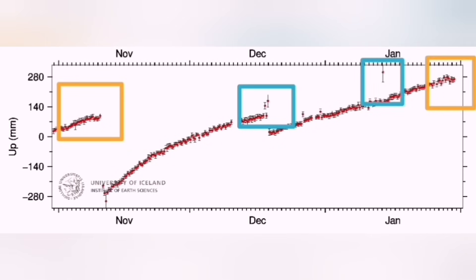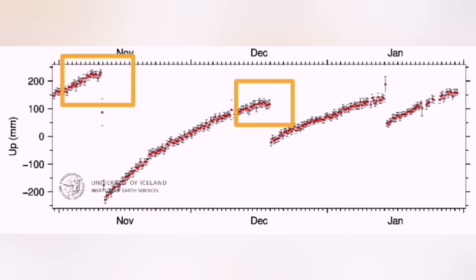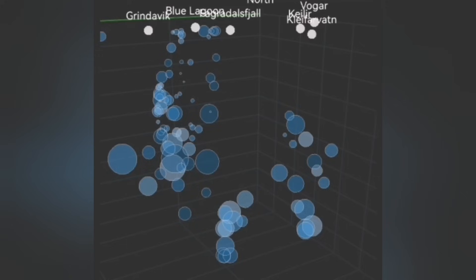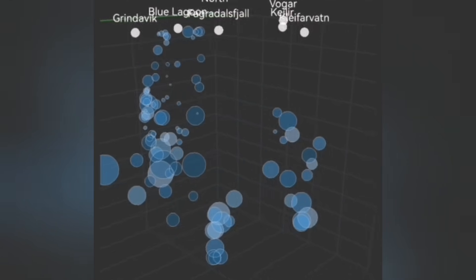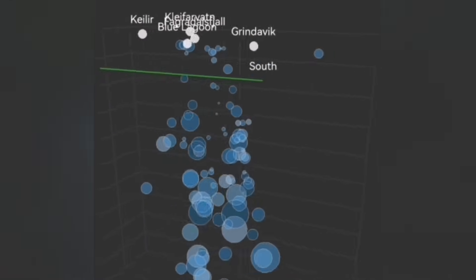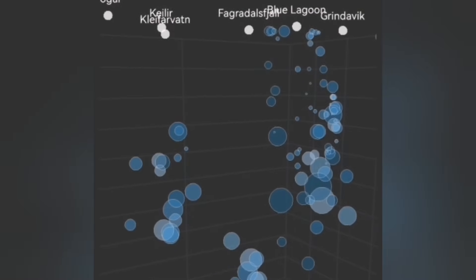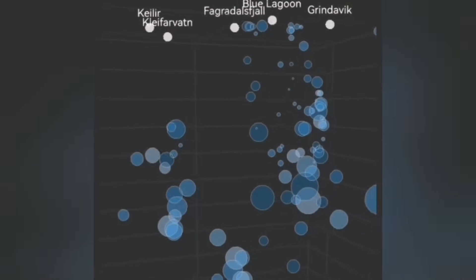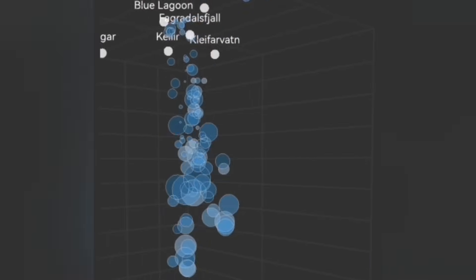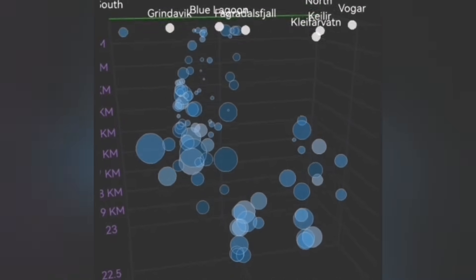This is the Svartsengi reading now, and the next one is the Stækkaðir lava field to the west of the Svartsengi. As you can see, we have now passed the threshold for eruption. We can see big earthquakes forming at a depth of four and a half kilometers, and from there we are seeing magma rising toward the surface, almost touching the surface. The big ones will arrive in a few hours to days.